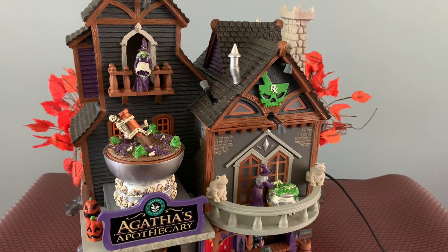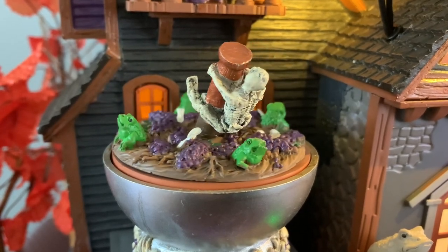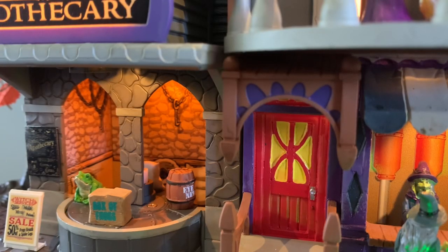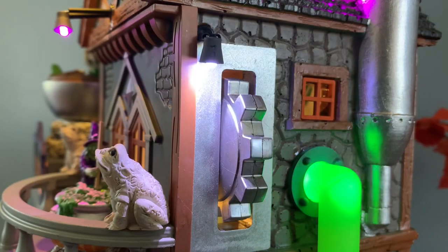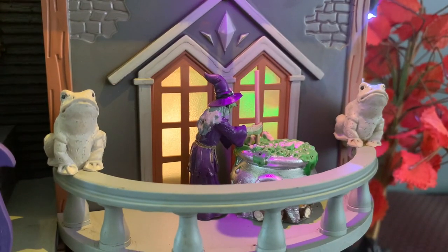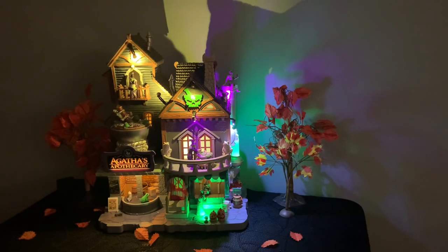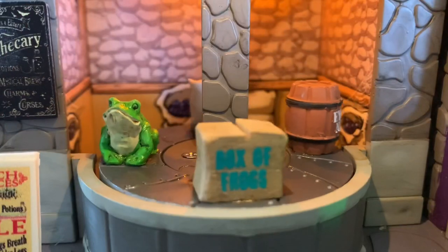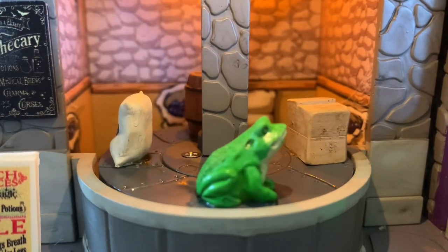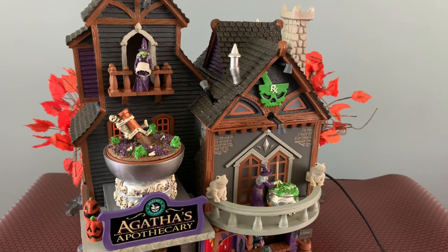Now, because this is an animated piece, I tend to be drawn to just the lighted buildings — I know that might be boring for some people. Some people really gravitate towards the animation, the lights, and the sounds. So if that's what you're looking for, that's what this building provides — there's so much animation and a soundtrack. Typically, I tend not to play the soundtracks just because in a full collection you can't really hear them individually anyway. It would be really fun if you have children or guests over to play around with the sounds.